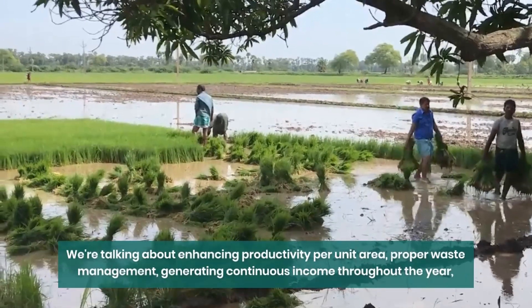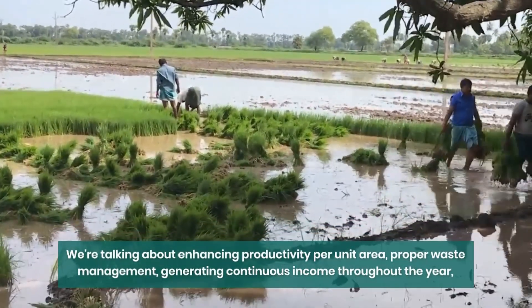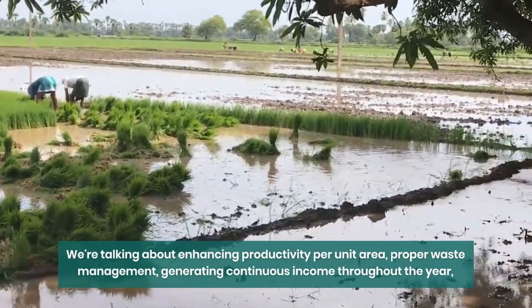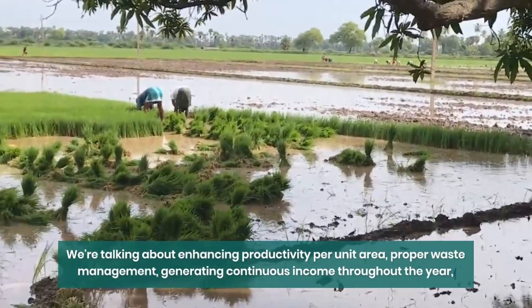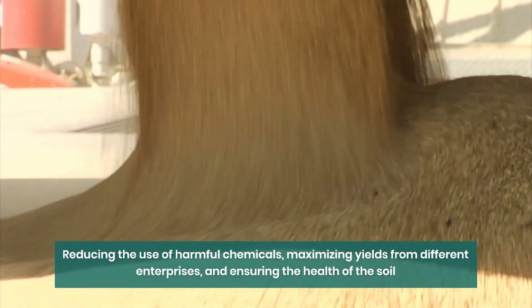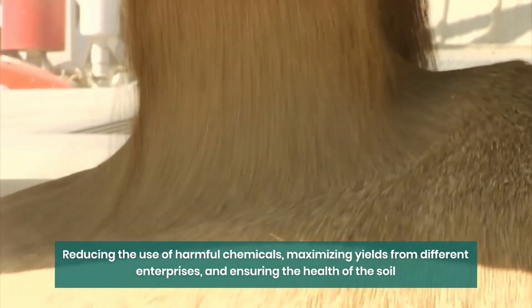The goals of Integrated Farming Systems are truly remarkable. We're talking about enhancing productivity per unit area, proper waste management, generating continuous income throughout the year, reducing the use of harmful chemicals, maximizing yields from different enterprises, and ensuring the health of the soil.